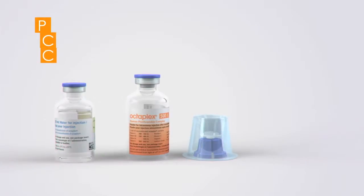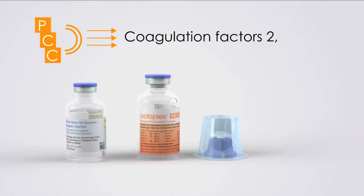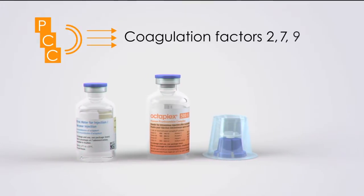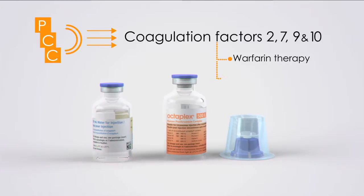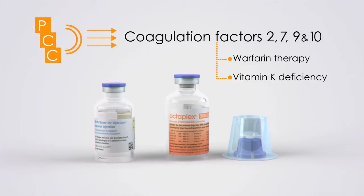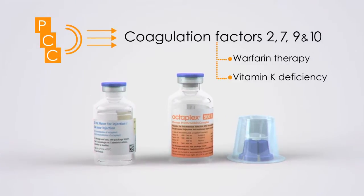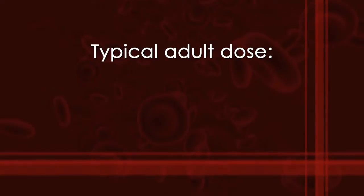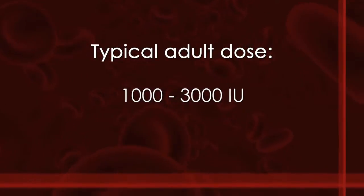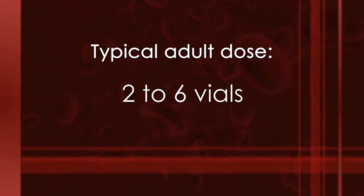Prothrombin complex concentrates contain coagulation factors 2, 7, 9, and 10 — the factors affected by warfarin therapy or vitamin K deficiency. Each 20 ml vial of PCC contains 500 I.U. of coagulation factors. Depending on the patient's INR, the typical adult dose is 1,000 to 3,000 I.U., or 2 to 6 vials.